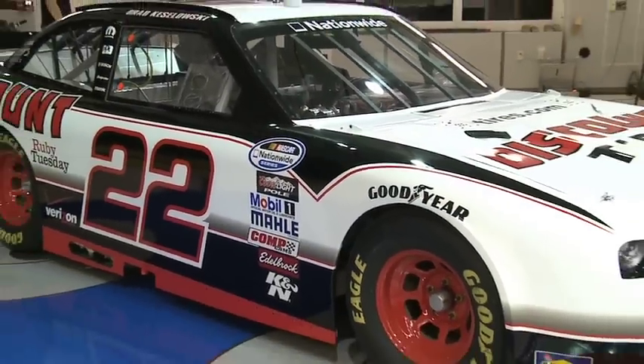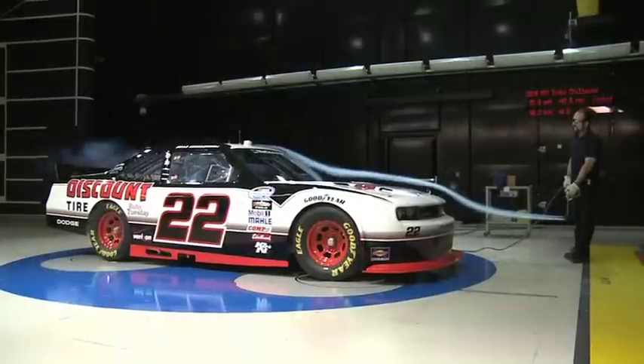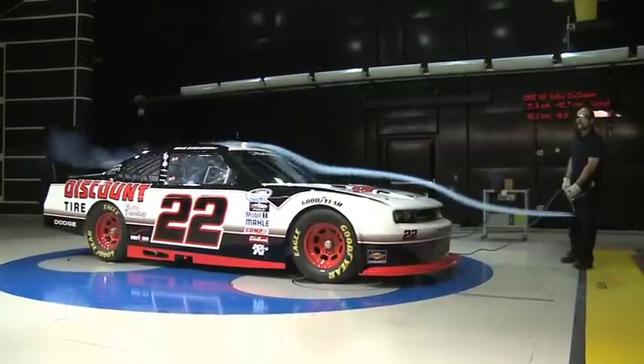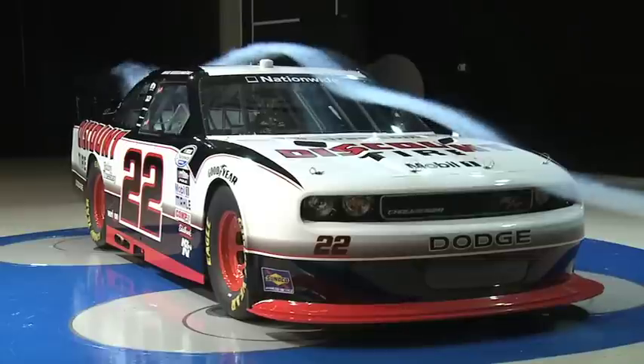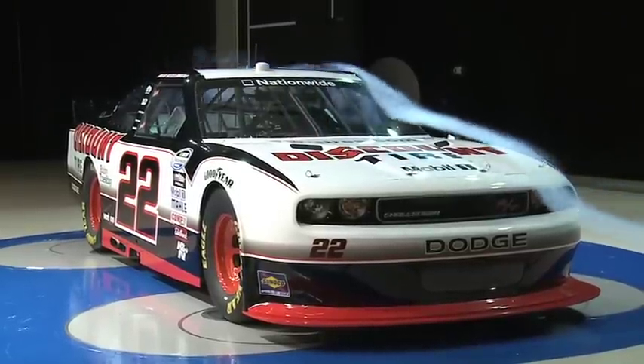The new Dodge Challenger makes its NASCAR Nationwide Series debut July 2nd in Daytona, followed by Michigan August 14th, Richmond on September 10th, and Charlotte on October 15th. Reporting for Chrysler Communications, I'm Betty Carrier Newman.